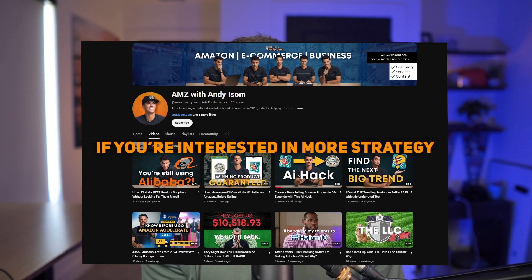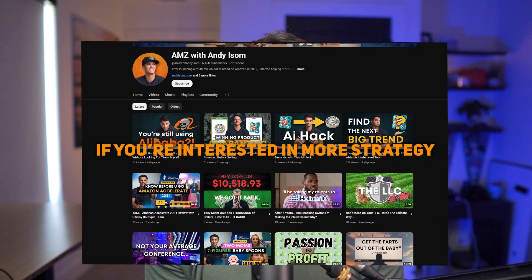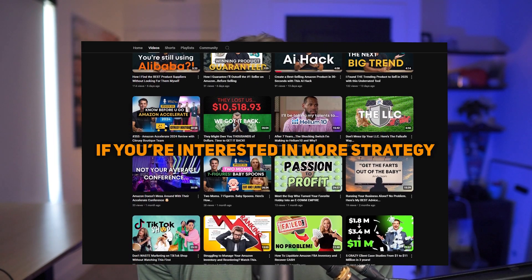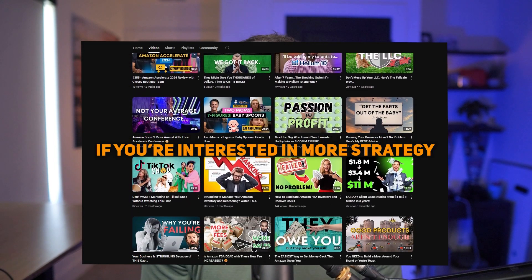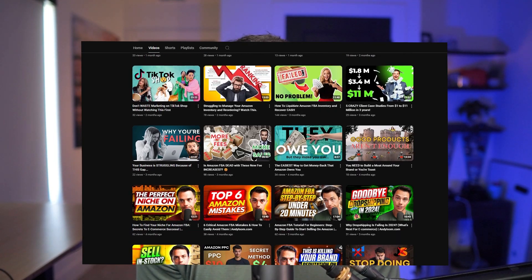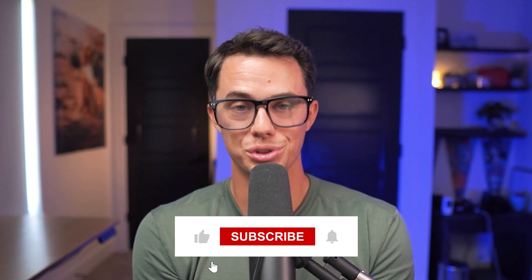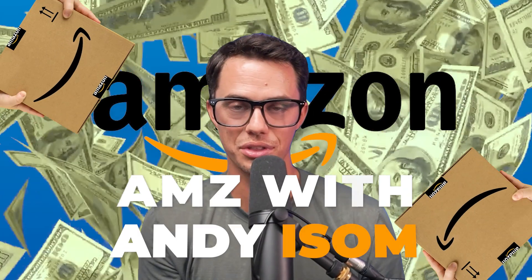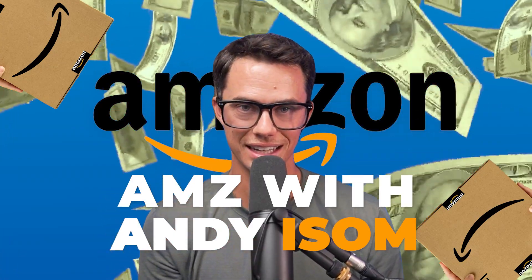If you're interested in more strategies to grow your e-commerce business be sure to check out the other content on my channel. I cover everything from product research and sourcing to marketing and scaling, all designed to help you succeed on platforms like Amazon. If you haven't already, subscribing helps get these videos fresh on your feed so you can see all the new content coming. You're watching AMZ with Andy Isom — I'll see you in the next video.